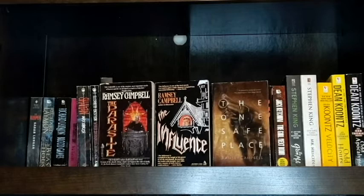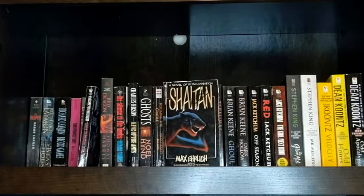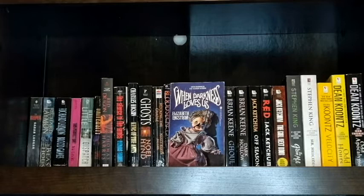By Ramsey Campbell I have The Parasite, The Influence, and The One Safe Place. The Influence is a cover featured in Paperbacks from Hell, so that's one of my favorite finds. This is another great cover — I have Shaitan by Max Ehrlich. Next I have When Darkness Loves Us by Elizabeth Engstrom, and this is another one from my Paperbacks from Hell collection. My Paperbacks from Hell collection is small but mighty at the moment, and I do love the ones that I have found.